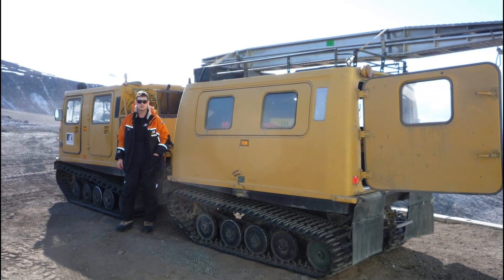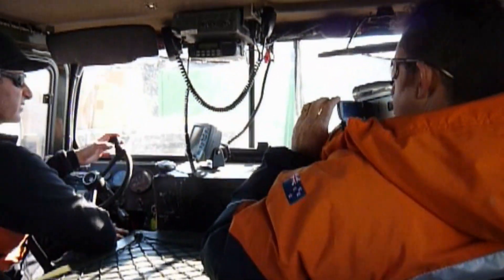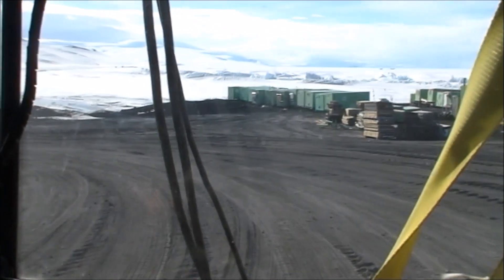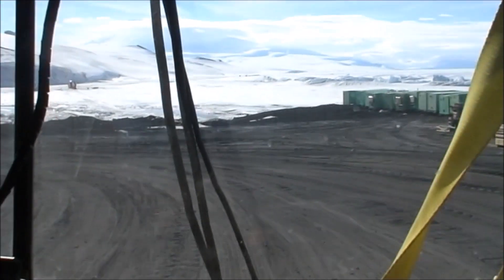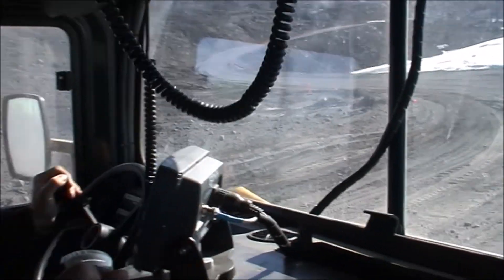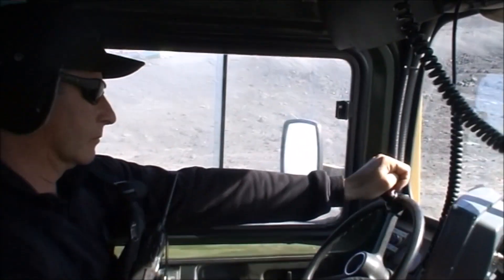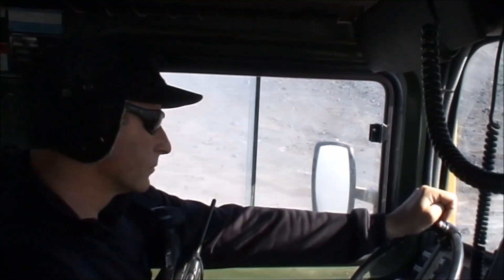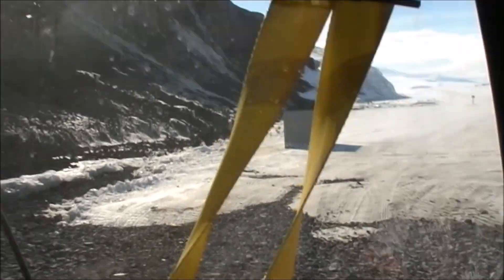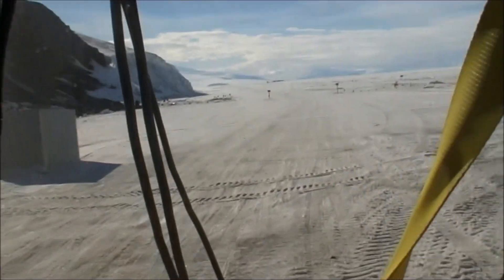First action of the day is to load up the Haggon with all the gear. Just leaving Scott Base to head out onto the Ross Ice Shelf. We're now crossing the transition from Ross Island onto the Ross Ice Shelf.